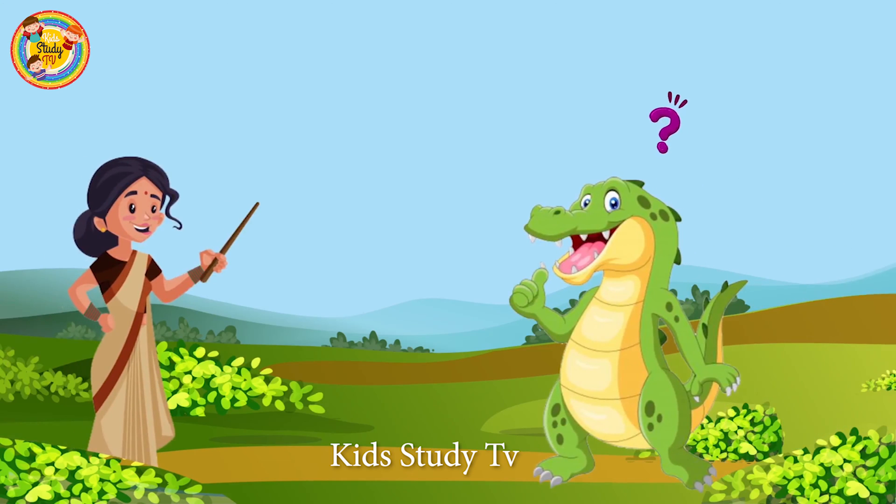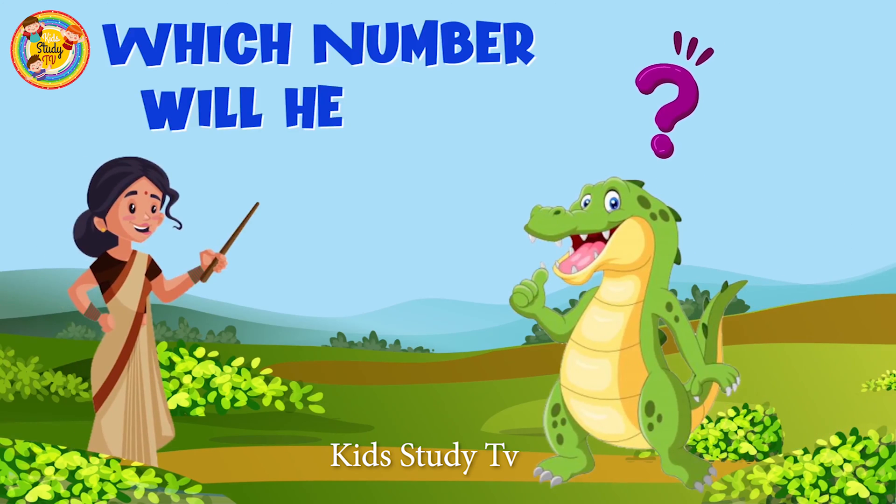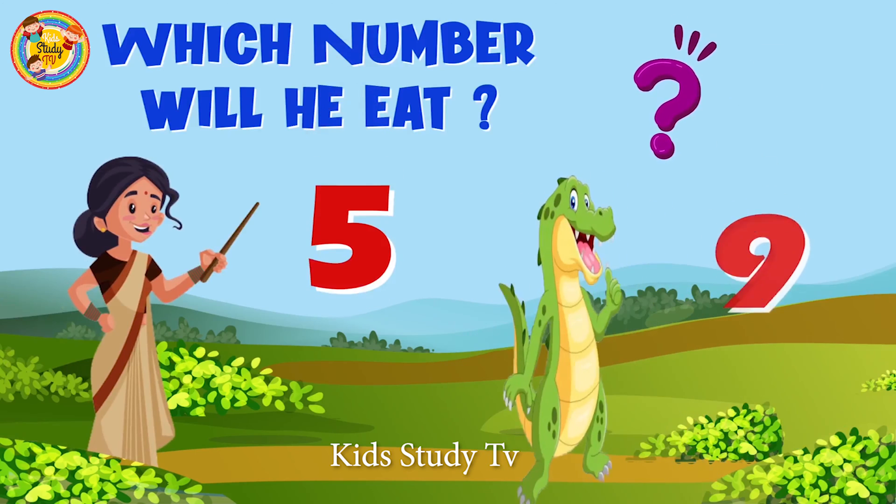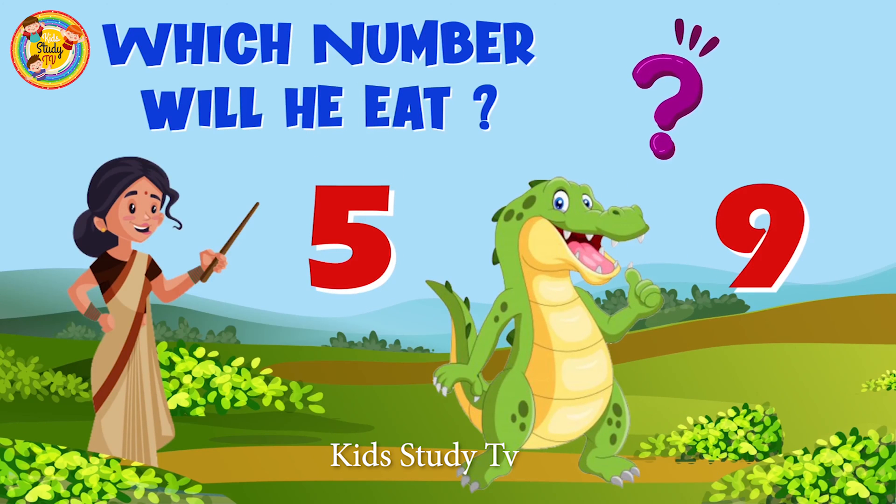Now children, it's your turn to guess which number Charlie will eat — number 5 and 9. You have only 10 seconds. Yes, you are right! Number 9, because that is the greater number.